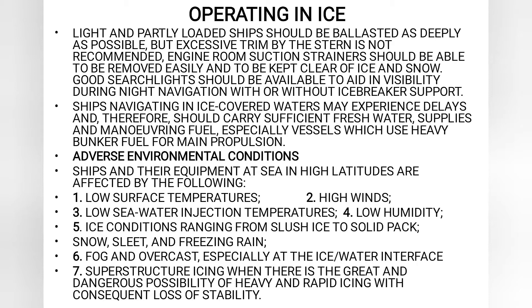Good searchlights should be available to aid visibility during night navigation, with or without icebreaker support. Ships navigating in ice-covered waters may experience delays and therefore should carry sufficient freshwater supplies and maneuvering fuel, especially vessels which use heavy bunker fuel for main propulsion.